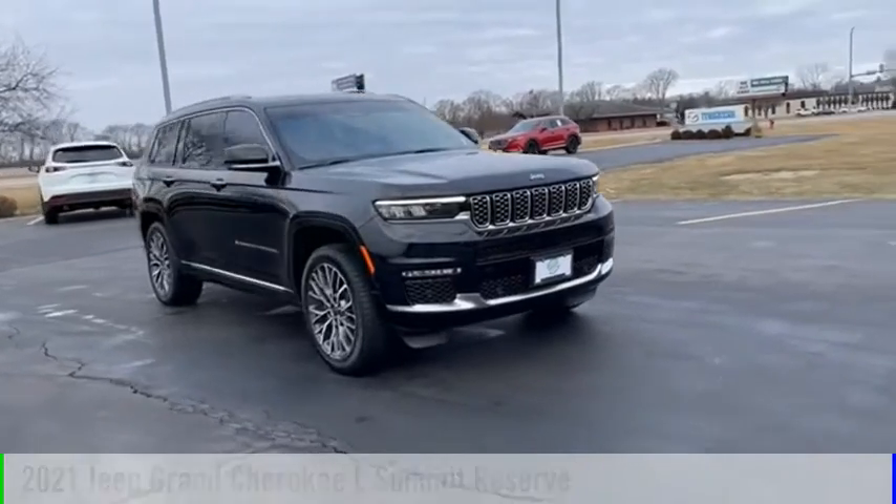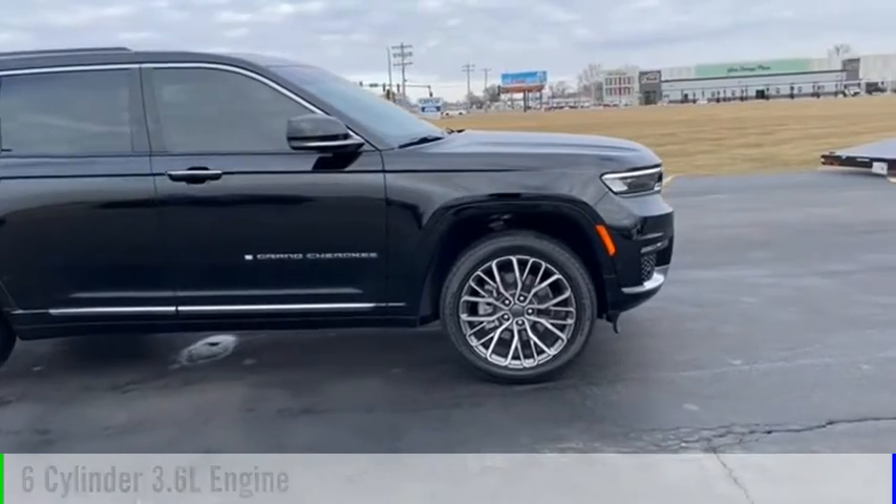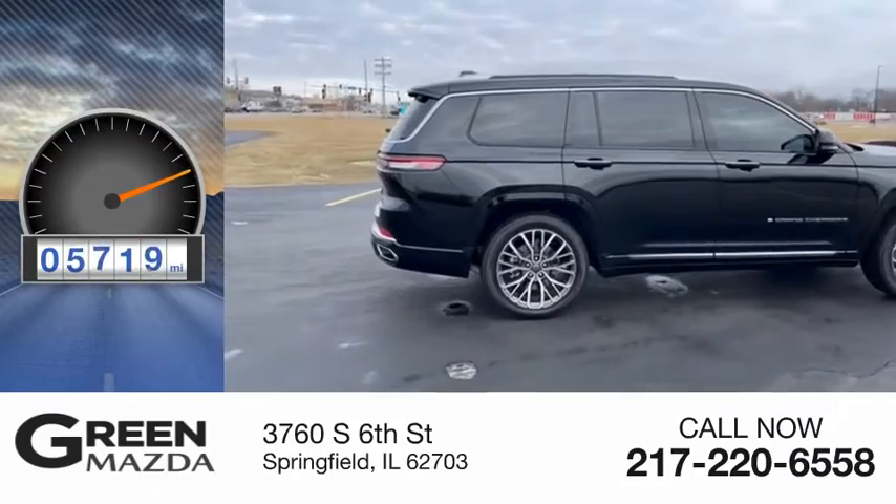This vehicle is powered by a four-wheel drive, six-cylinder, 3.6 liter engine, and comes with an eight-speed automatic transmission. This vehicle has less than 6,000 miles.